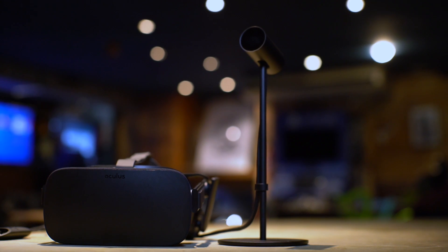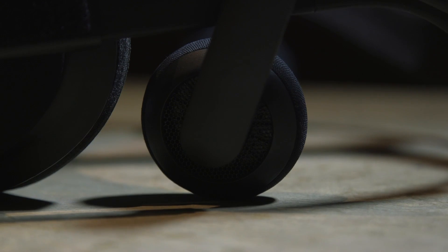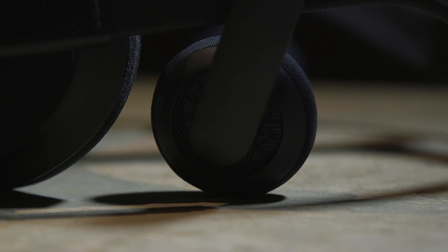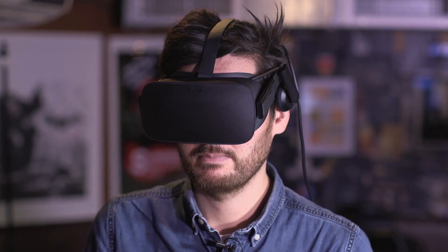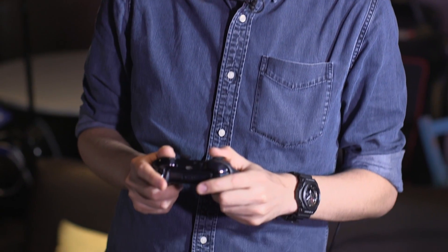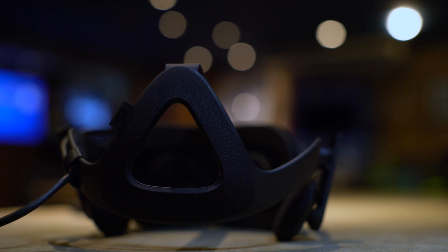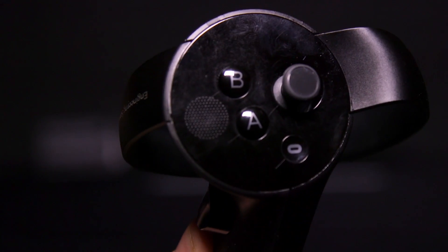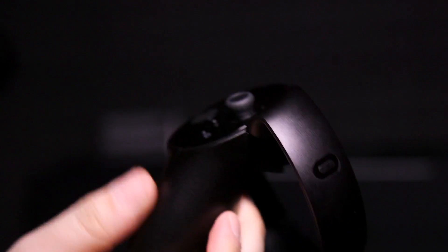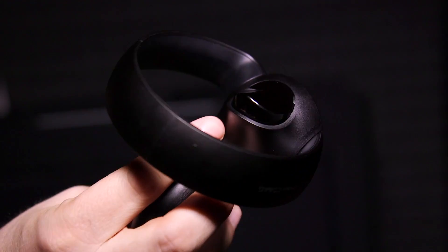That leaves the Oculus Rift, and as lovely as it is, it's a VR no man's land right now. It doesn't have the ease of use of PSVR, and it also requires a lengthy setup and PC like the Vive. It also doesn't have the hand-tracking tech of either, so all current games use a standard Xbox controller, which breaks immersion. It's not cheap either at £540 or $600. Oculus Touch will help, but that's another £190 or $200 on top of the price, and it's not launching until December.